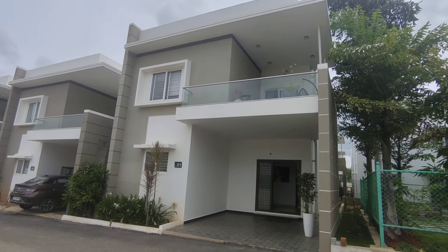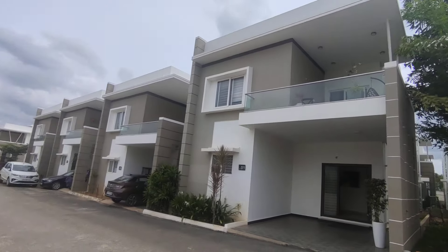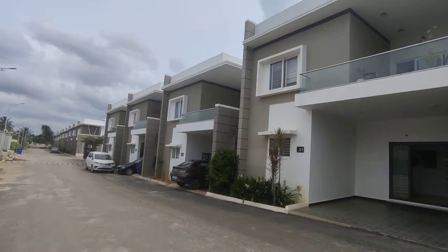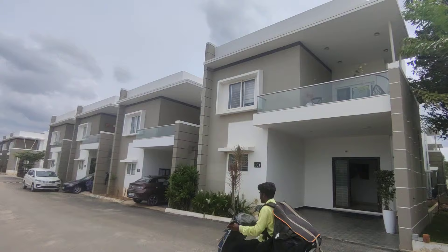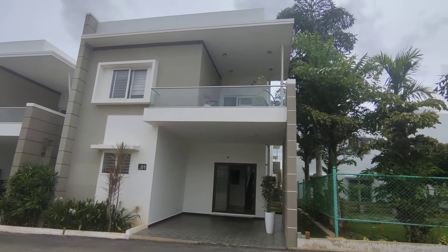Good afternoon viewers. Today again we are at a beautiful property. If you are looking for something towards Whitefield and within a budget range of around 1.5 crore, something ready to move in, then this is the property. At Whitefield you don't get anything in this budget range, but this is an extension of Whitefield located towards Hoscote. So this would come in a bracket of around 1.5 crore upwards.